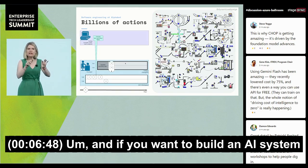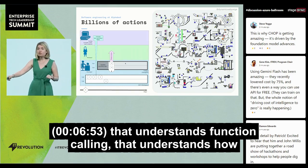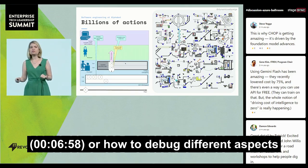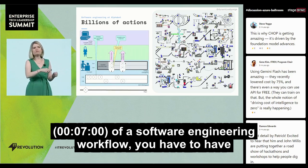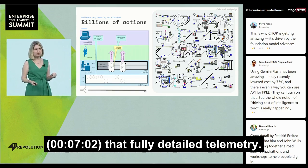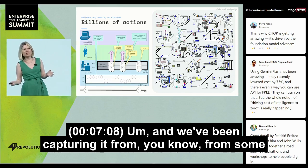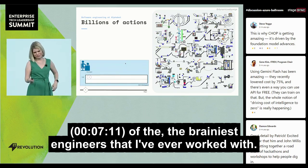And if you want to build an AI system that understands tool use, that understands function calling, that understands how to select different APIs or how to debug different aspects of a software engineering workflow, you have to have that fully detailed telemetry. And we've been capturing it for 25 years from some of the brainiest engineers that I've ever worked with.